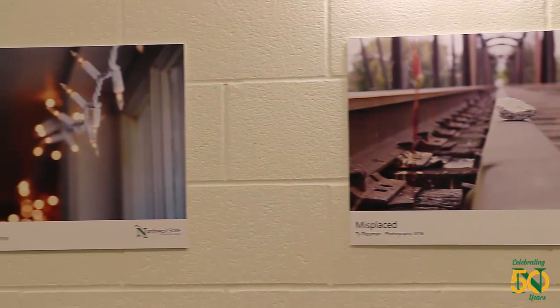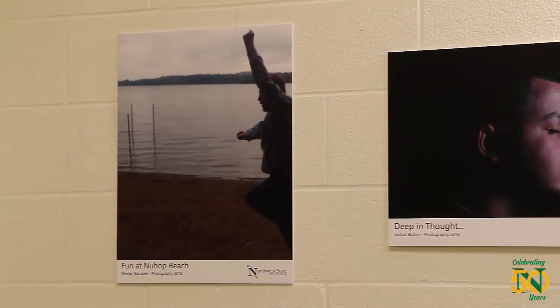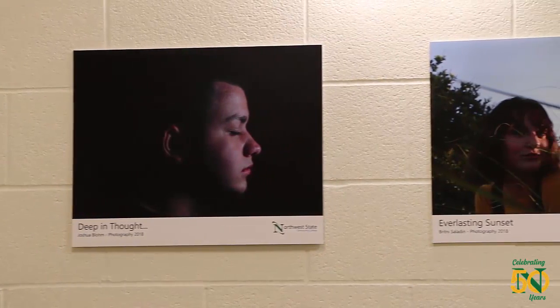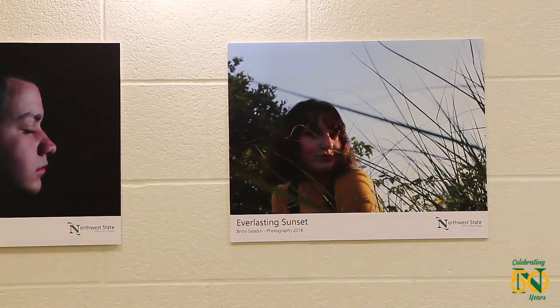Instead of just 'oh hey, this is a hamburger' or 'this is a skateboard,' they're actually making it look like there's movement going on, there's depth of field, there's rule of thirds composition. There's a lot going on there. These photographs are really nice and they show that really well, so it's a nice added feature to the show.